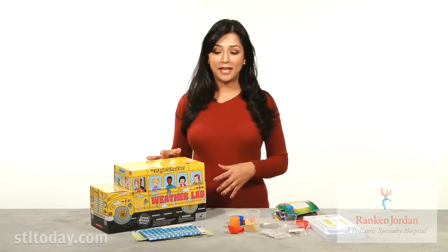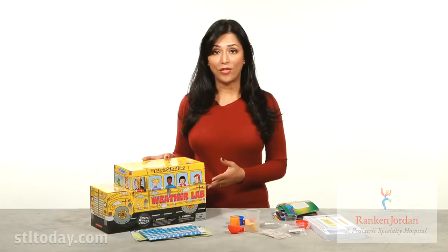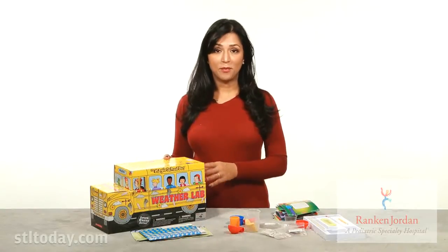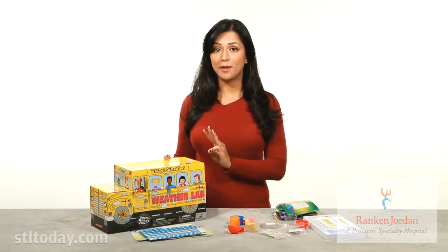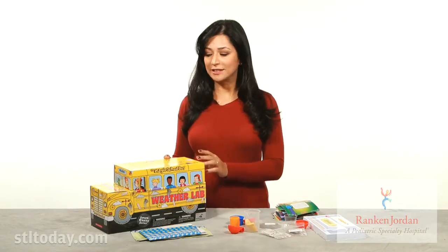Magic School Bus made this science kit for kids who might be interested in creating their own weather lab, which sounds like a great idea, but it's a toy that requires three important P's: preparation, patience, and parental guidance.